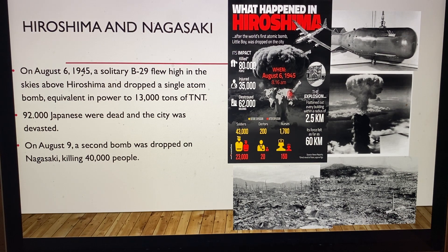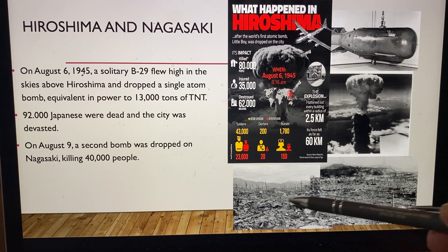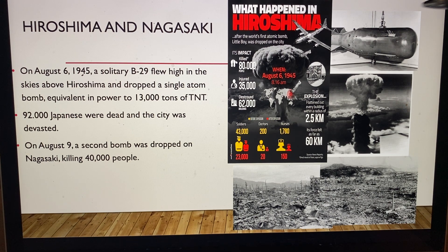Hiroshima and Nagasaki. On August 6, 1945, a solitary B-29 flew high above Hiroshima and dropped a single atomic bomb equivalent in power to 13,000 tons of TNT. 92,000 Japanese were dead and the city was devastated — 62,000 buildings destroyed, with more dying later of radiation poisoning. On August 9th, a second bomb was dropped on Nagasaki, killing 40,000 people.